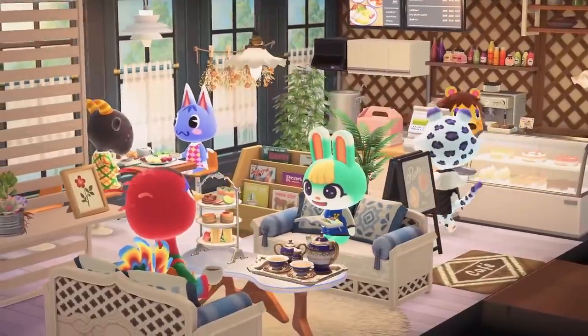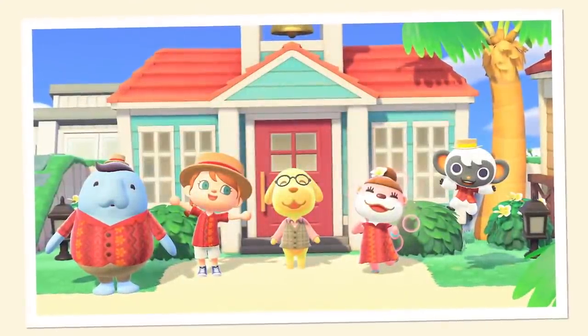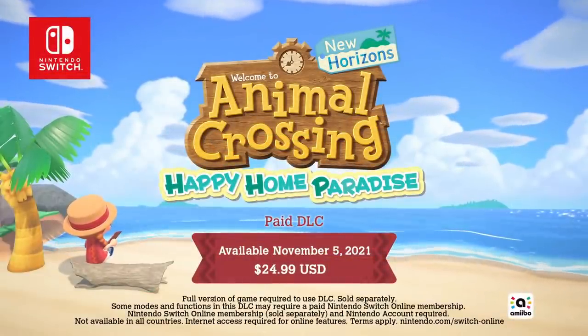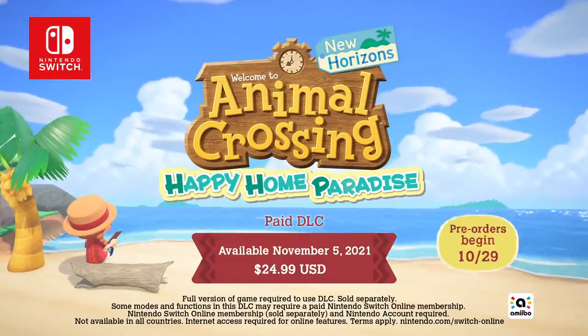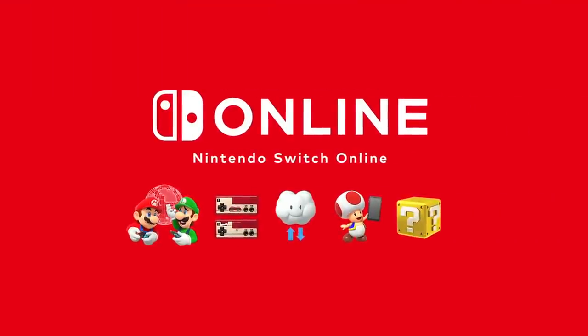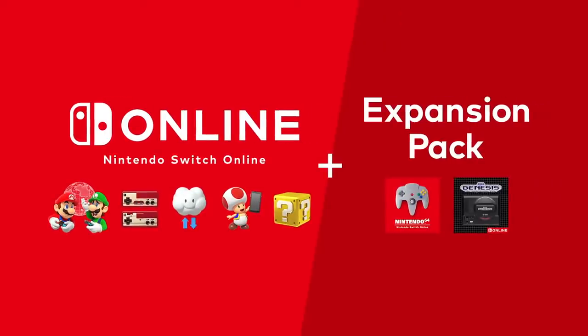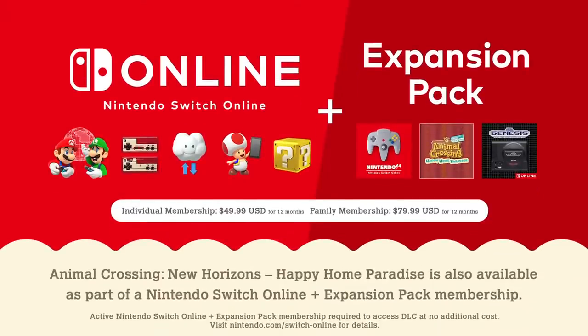Animal Crossing New Horizons: Happy Home Paradise launches on November 5th as paid additional content. Pre-orders begin October 29th on Nintendo eShop. You can purchase Happy Home Paradise on its own, or experience the paid additional content as part of Nintendo Switch Online Plus Expansion Pack — the new membership plan for Nintendo Switch Online. Please visit the official website for more details on Nintendo Switch Online Plus Expansion Pack.